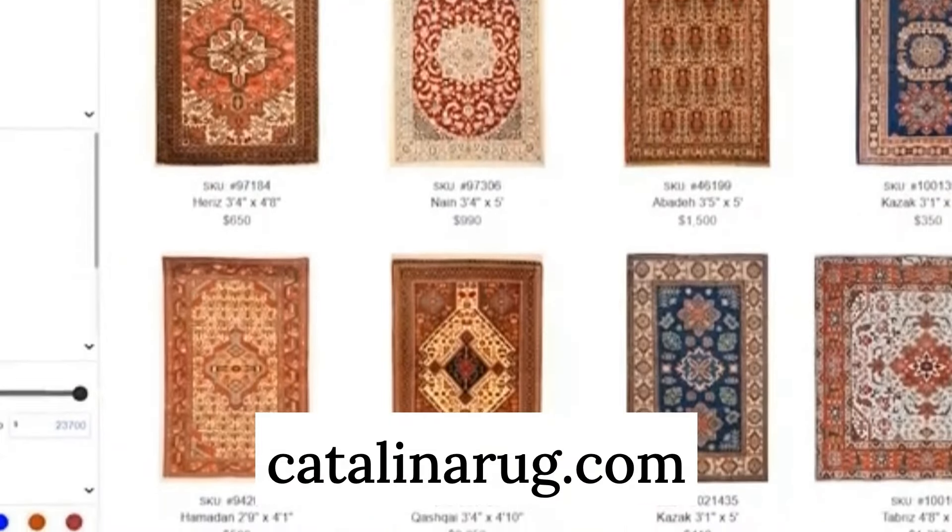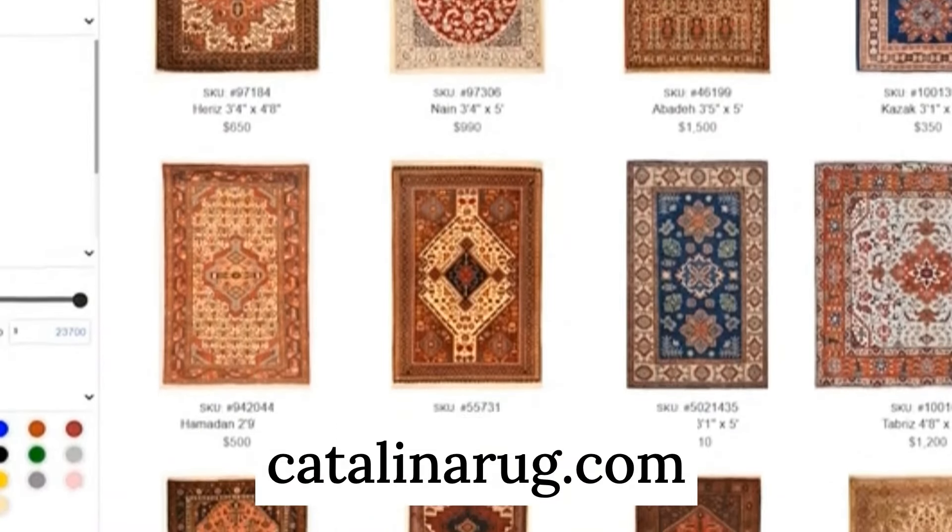This concludes our video. I really hope you enjoyed this topic and now have a better idea of how rug experts determine the age of a Persian rug — and maybe you're inspired to develop this skill yourself. If you want to practice, check out our website catalinarug.com, where we have thousands of Persian rugs with ages listed in the product specifications. Please like and subscribe to the channel, and I'll see you in the next video.